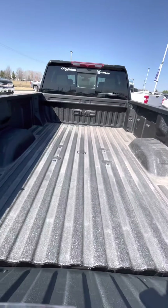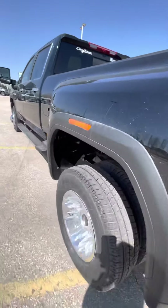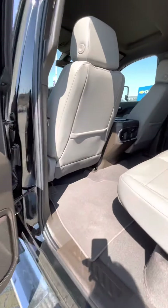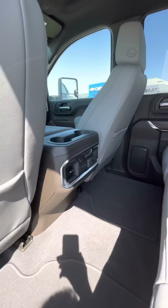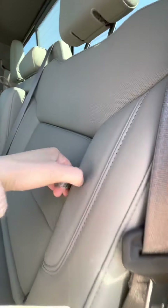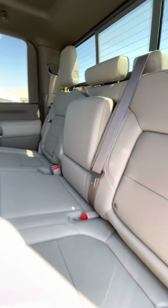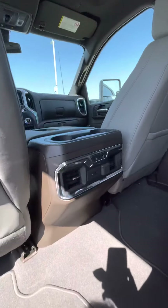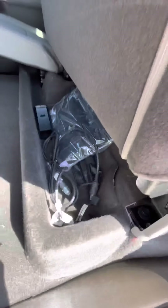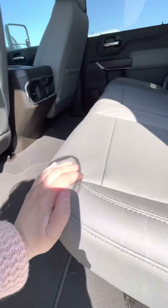It does have the fifth wheel prep package. Moving to the side, it has keyless entry on all four doors. As you can see, it's a nice deep brown with a lighter-colored brown interior. You do have cubby holes on either side of the outboard seats, and the outboard seats are heated. Lifting up, you have a small area for storage for your jack as well as your block heater cord.